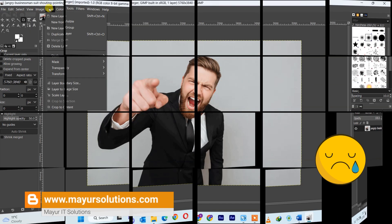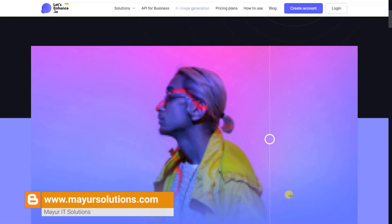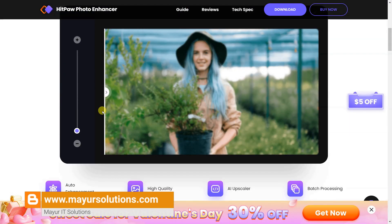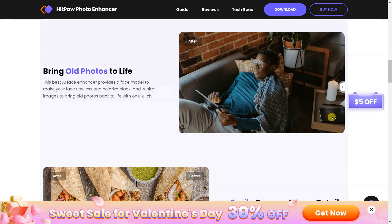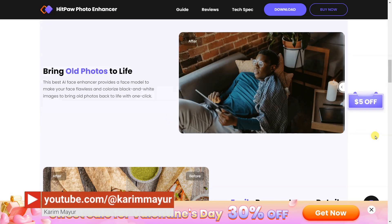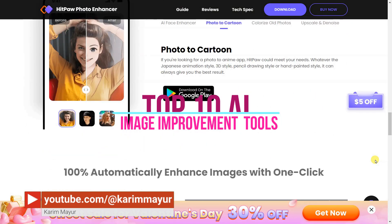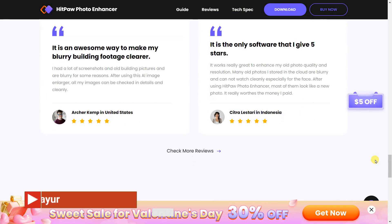Tired of manually editing images? In this video, I will show you the top 10 AI tools to quickly and easily improve your images online. From quick edits to complex transformations, these tools can do it all with minimal effort on your end. Discover how you can get professional-looking results without spending hours in photo editing software.